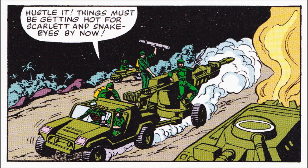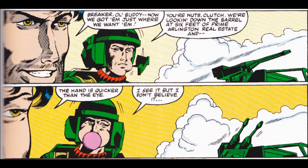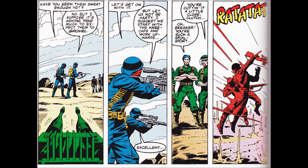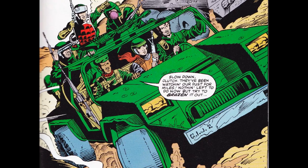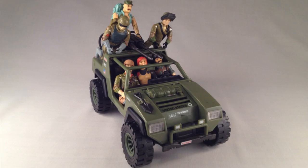An early personal favorite would be Issue No. 7, entitled 'Walls of Death,' famous for being the first G.I. Joe Oktobergaard team-up. It also showcases Clutch and his Vamp saving the day by using a concealed remote control to manipulate the Vamp's guns with devastating effect. It also depicts the Vamp being used to transport six Joes, something the toy can replicate not so well.